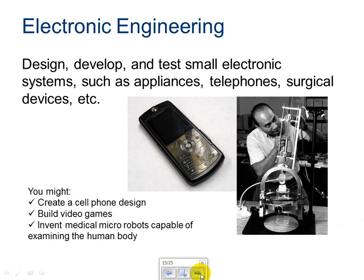Electronic engineering — design, develop, and test small electronic systems such as appliances, telephones, surgical devices, etc. These people can work on a new cell phone design, build video games, or invent medical robots capable of examining the human body. They could invent tiny robots that we can insert inside a human body to determine if there's damage or a problem internally, without having to open it up.